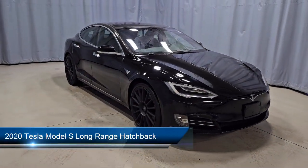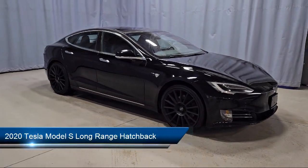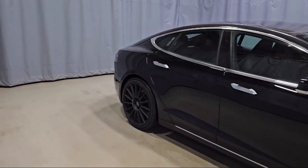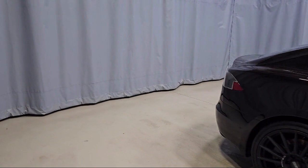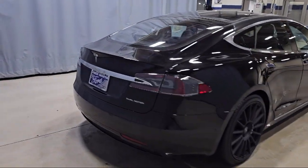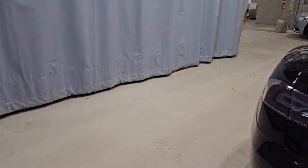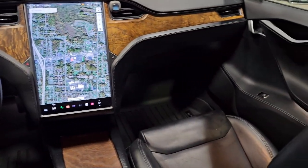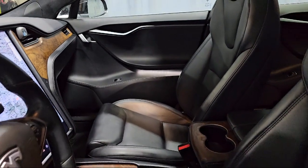It comes equipped with navigation, homelink, premium audio system, rain-sensitive windshield wipers, wood dashboard insert, keyless entry, rear view camera, wood console insert, heated rear seats, leather steering wheel with auto tilt-away, and has less than 65,000 miles on the odometer.